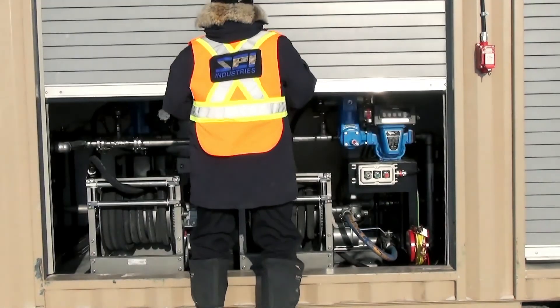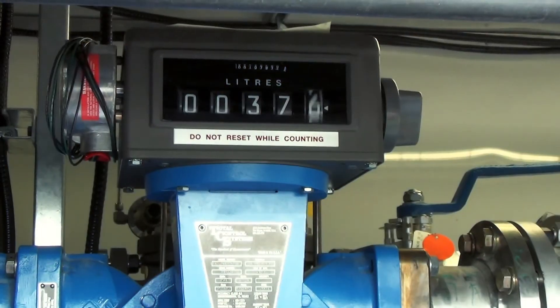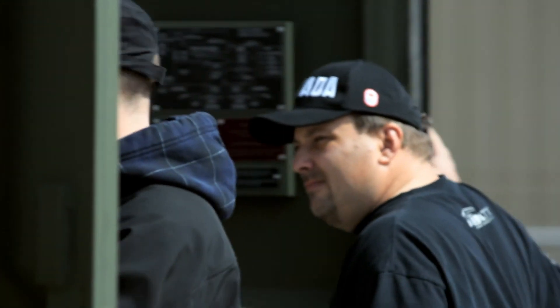The concept is simple: provide a controlled, protected environment to house the entire pumping system. Make it easy to install and easy to use, and support it with great customer service, field installation, training, and maintenance anywhere in the world.